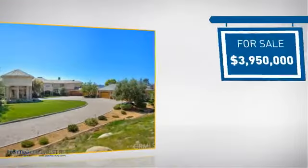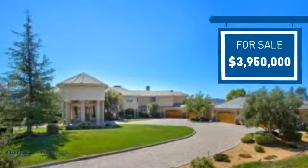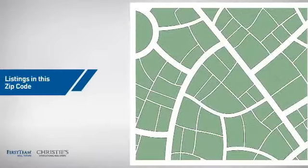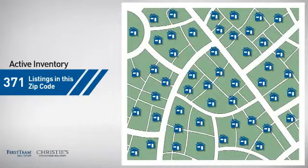Currently listed at just under $4 million, it offers an excellent value for the area. Wondering how it stacks up against the competition? There are currently plenty of homes on the market within this zip code.